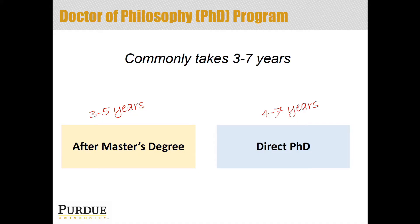A lot of being a PhD student is very independent, it's very self-motivated, and it's very much up to you to regulate your time in a way that gets you through the program quickly.